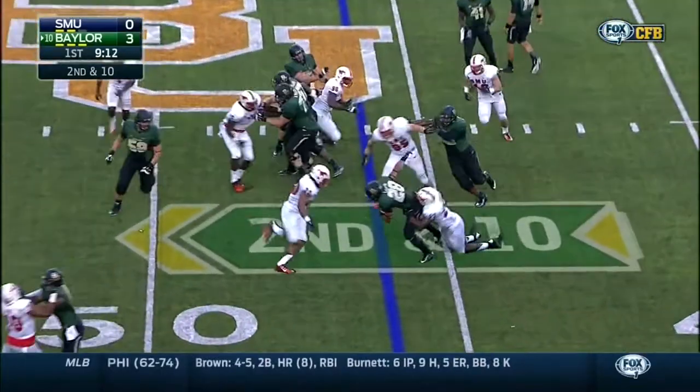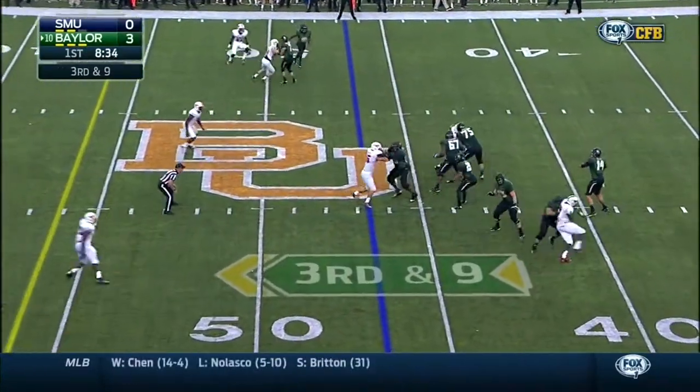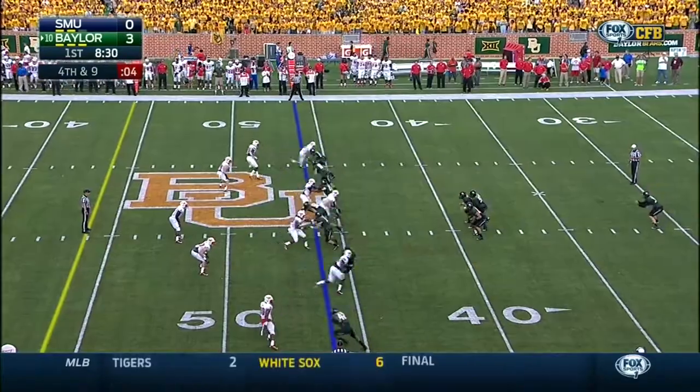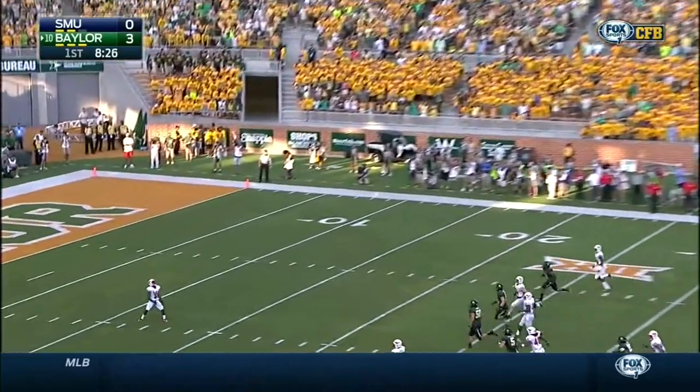Check it in ten. Here's Chafin — run down from behind. Mustangs drop eight into coverage, so tight windows. But Lee runs through. Settle down and play your style of football.